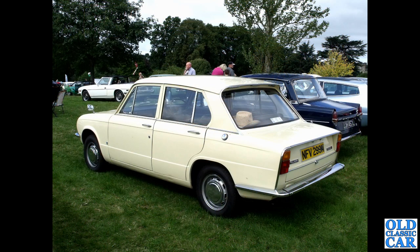Now to Triumph again: we have an M-reg 1973 Triumph Toledo, seen at Cholmondeley Castle Classic Car Show. Alongside that, another little popular saloon of the early 1970s — the Datsun 1300.